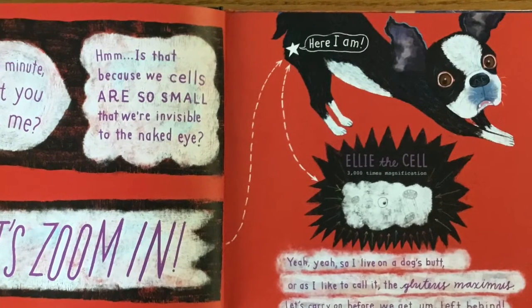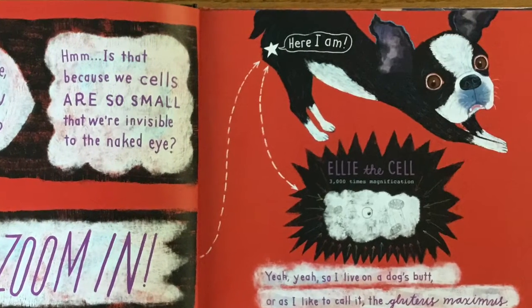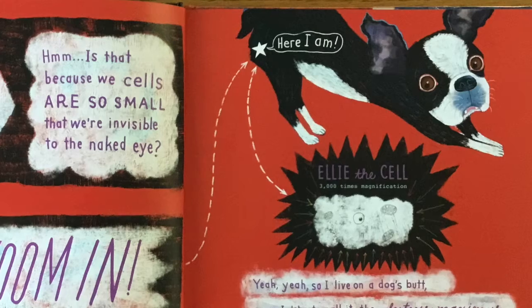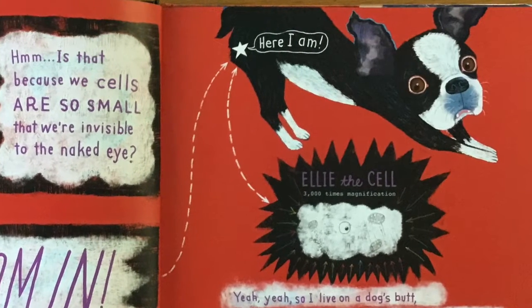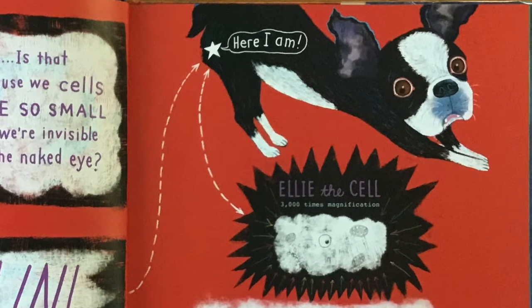Let's zoom in. Here I am — Ellie the cell, 3,000 times magnification. So I live on a dog's butt, or as I like to call it, the gluteus maximus.